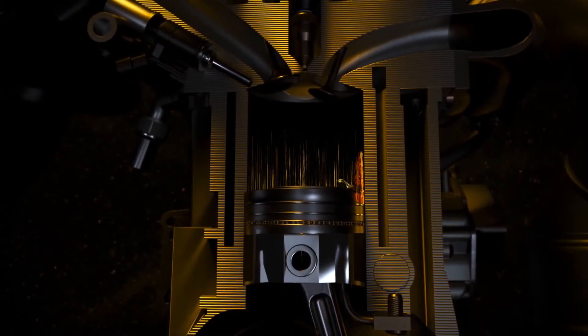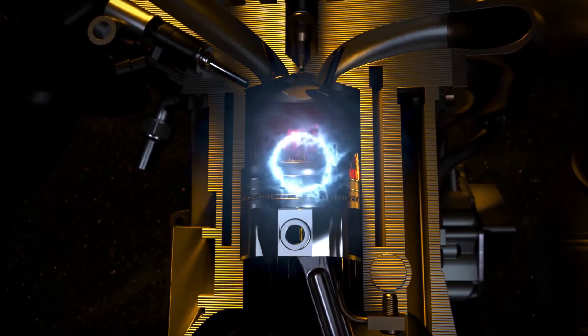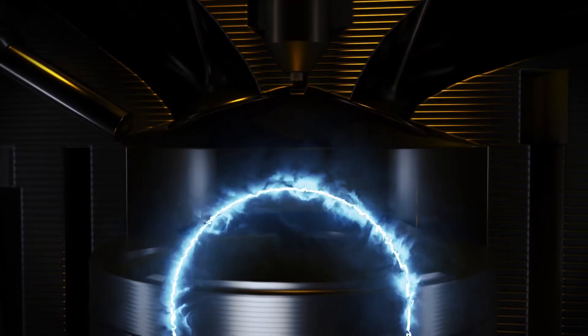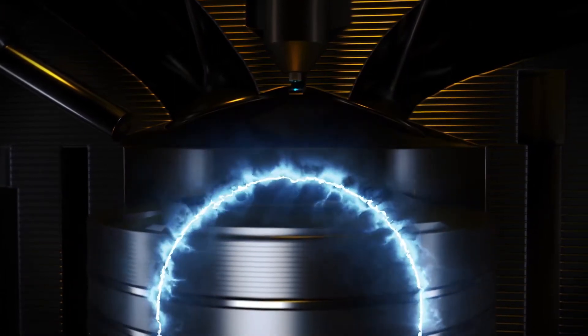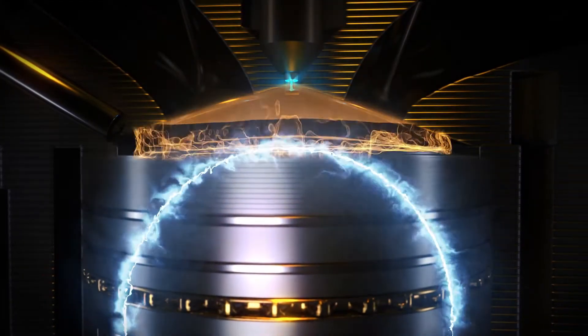As the piston rises, the conditions in the combustion chamber reach a point where the fuel-oil solution ignites, creating an unplanned combustion pressure wave, which is the LSPI event. Shortly after, the spark plug ignites the remaining fuel-air mixture, which creates a second combustion shock wave.